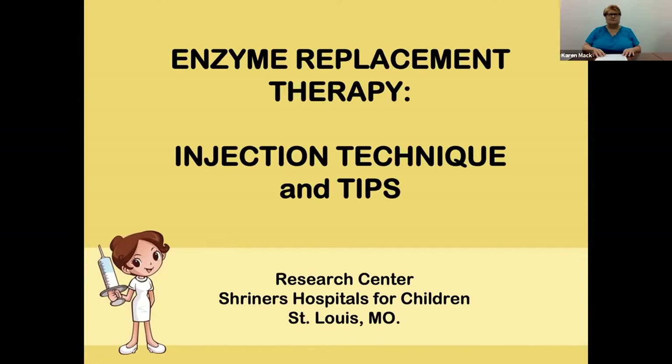She has a passion for patients and family education and is excited to be helping with Soft Bones to provide this training. So Karen, I'm going to go ahead and toss it over to you. Thanks, Deb. I appreciate you inviting me to speak tonight. We're going to review the steps in giving the Strenzik medication, the supplies you need, review the technique, give some tips, the importance of rotating the injection sites, some precautions to be aware of, and skin reactions.